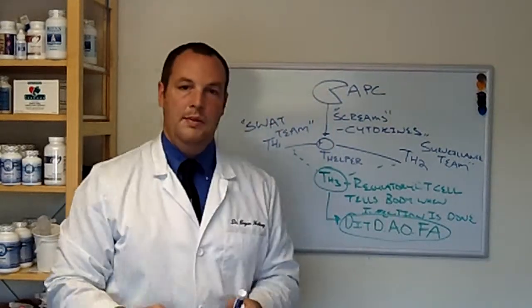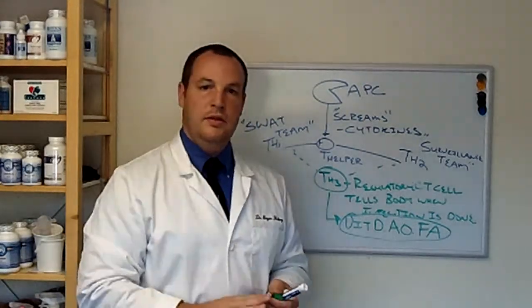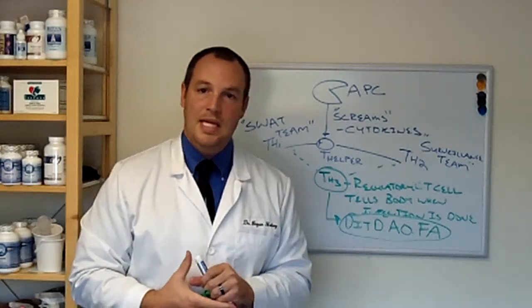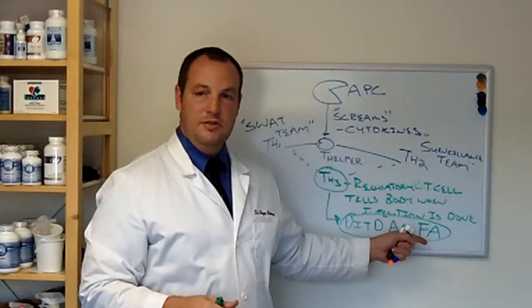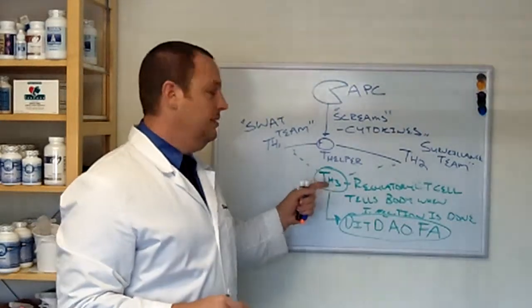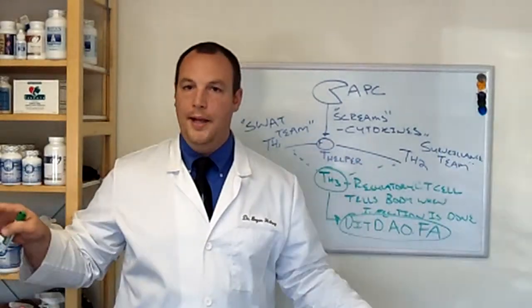We need to check for vitamin D levels. Antioxidants such as glutathione, vitamin C, and vitamin E can all help. Essential fats also help to stabilize our TH3 cell so that the immune system doesn't go haywire.